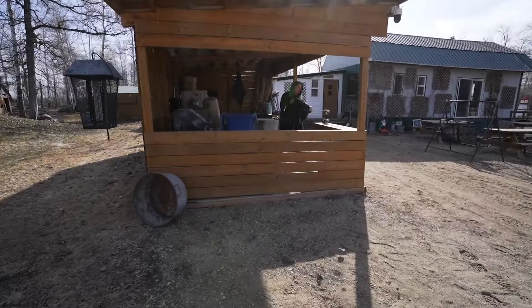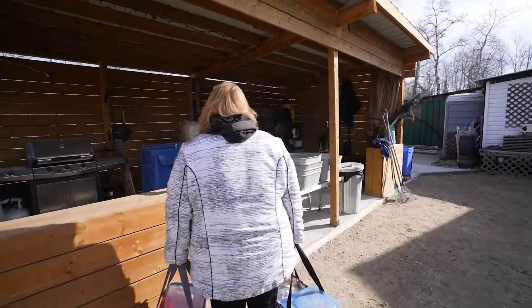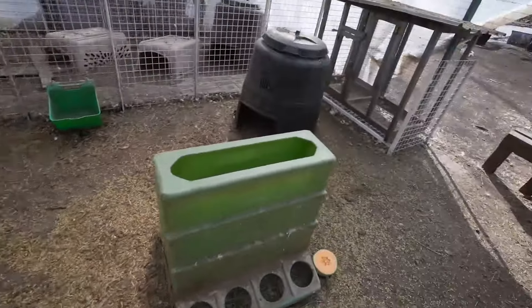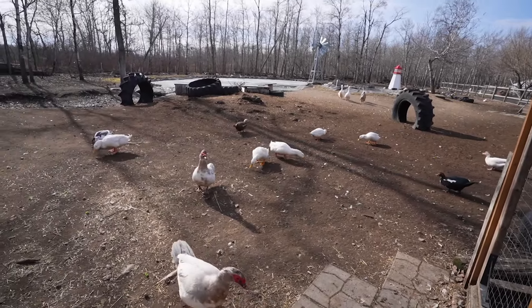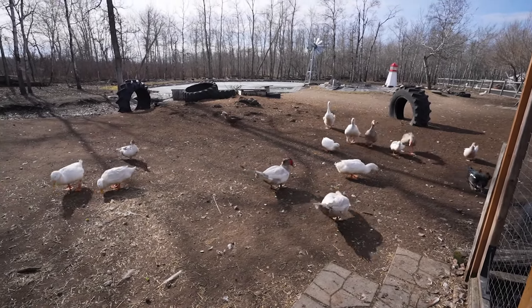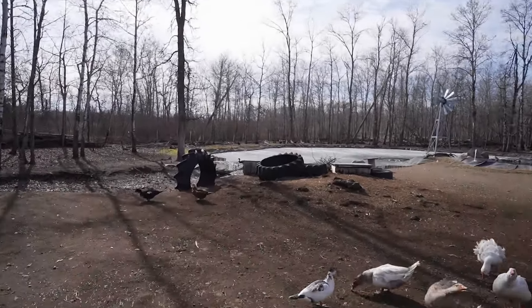Tara's opened up the barbecue area. I think we're starting our open farm hours tomorrow, Sunday, which would be the day this video comes out. So that is all opened up now and ready to go. The ducks and geese are out — here they come. Figured we'd feed these guys first before we let the other animals out, just so the geese had a shot at getting their treats.